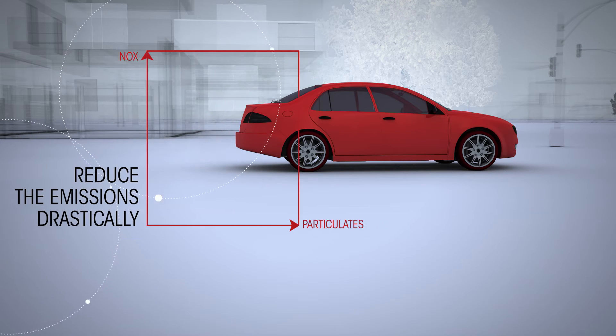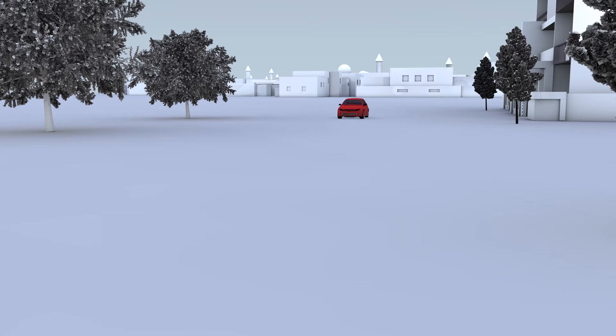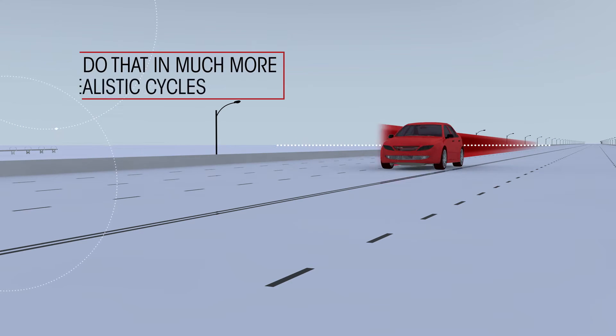Until recently, we had only the NEDC and FTP cycles. And the goal was just — if we can say just — to reduce the pollutants: the NOx, the particulates, carbon monoxide, and so on. But honestly, it was not too difficult. If I would drive following a NEDC or a FTP cycle, I would probably fall asleep.